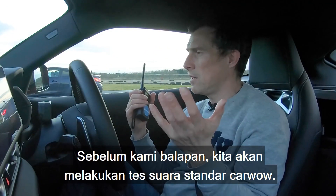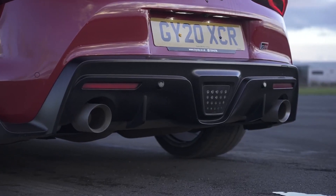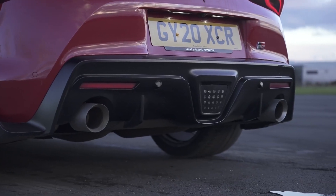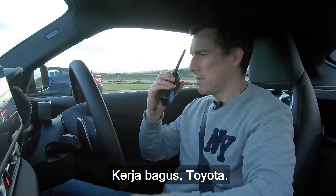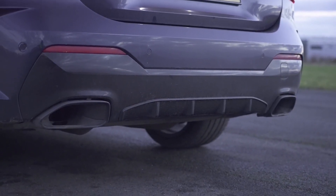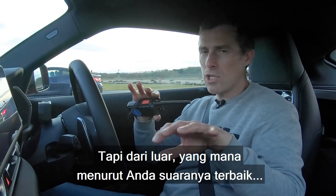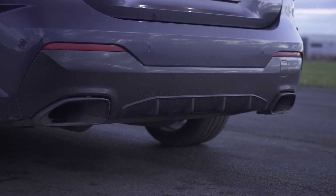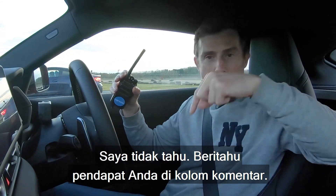Before we race, we're going to do the standard CarWow sound test. I'm going to rev this up — the Supra's 3.0-litre turbocharged straight six. No software limiters here, thank you very much. Well done, Toyota. Okay, let's hear the BMW. Surprise, surprise — sounds quite similar. But from the outside, which do you think sounds the best? The exhaust system is probably tuned slightly differently. Let me know in the comments below.